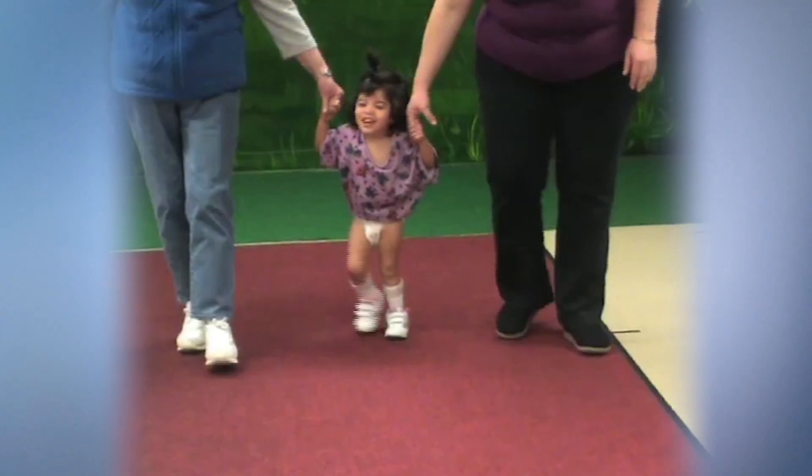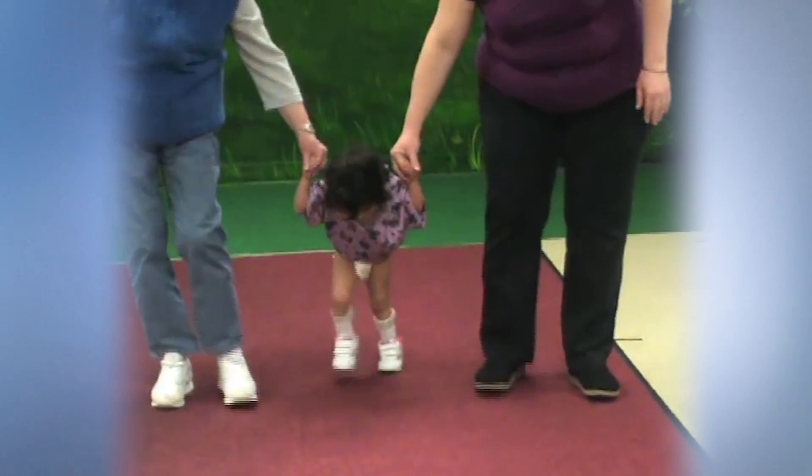Once we got her up here and we started seeing specialists, that's when they diagnosed her with cerebral palsy. Children with cerebral palsy have a wide spectrum of involvement. About half of the children are able to walk but they have quite severe limitations in their gait, which means that they have a struggle walking.